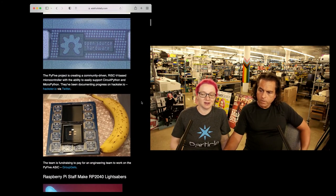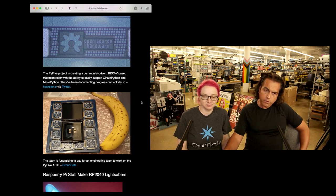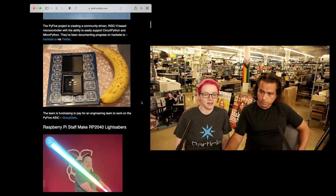I think they're doing some fundraising right now. You can check it out on GroupGets, and also watch their progress on Hackster. Banana for scale.